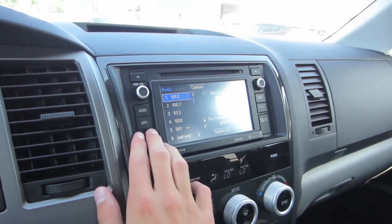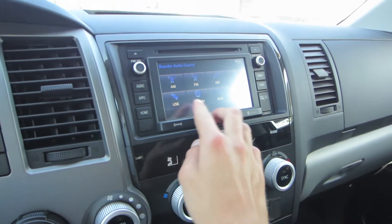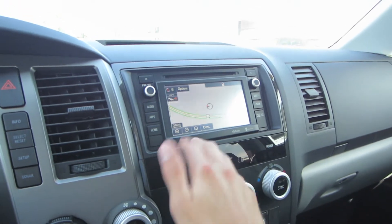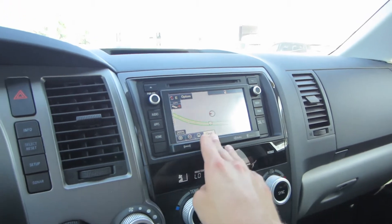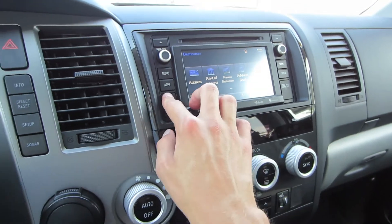Coming to our audio system, pressing audio and then source we do have AM, FM, XM, CD, USB, Bluetooth, streaming audio, and auxiliary. Going to the navigation we do have a full-fledged navigation system in this model with HD traffic. Going to destination we can input an address, select from point of interest, or designate a preset down below.